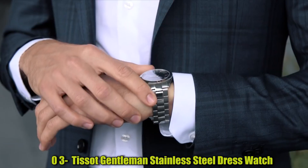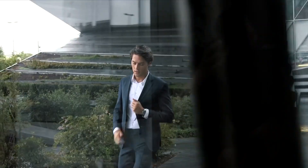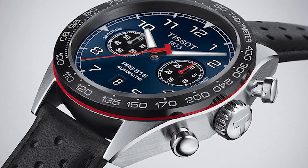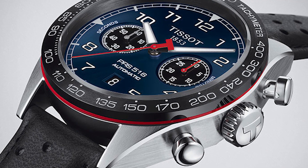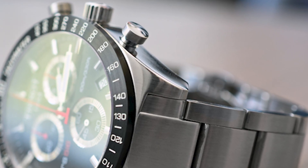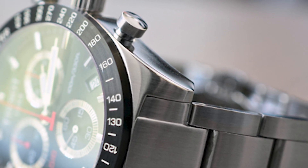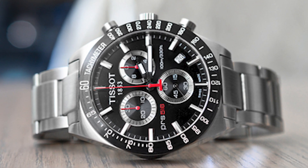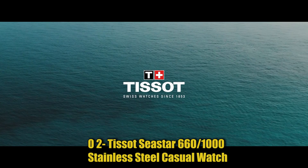Number 3: Tissot Gentleman Stainless Steel Dress Watch. Case size: 40mm. Band width: 21mm. Case thickness: 11.5mm. Diameter: 25.6mm. Lugs: 21mm. Swiss automatic movement. 316L stainless steel case with scratch-resistant sapphire crystal. Date dial type. Stainless steel bracelet with butterfly clasp and push button. Water resistant up to 10 bar, 100m/330 feet. Suitable for short periods of recreational swimming and showering, but not diving or snorkeling.